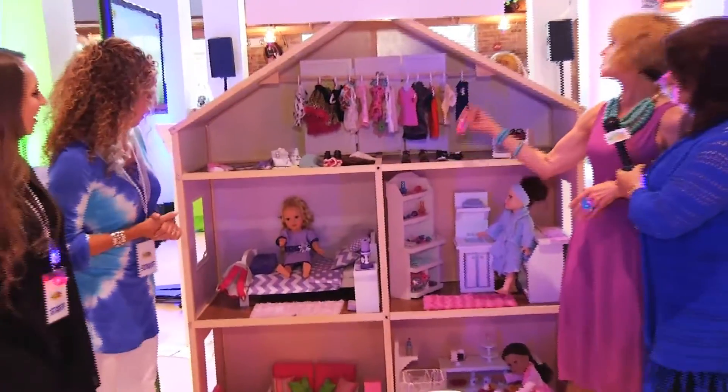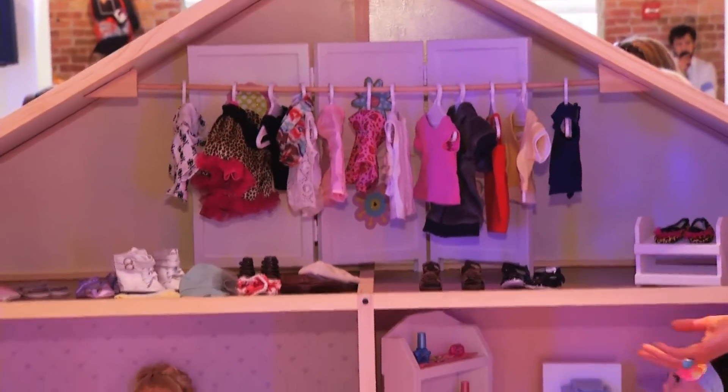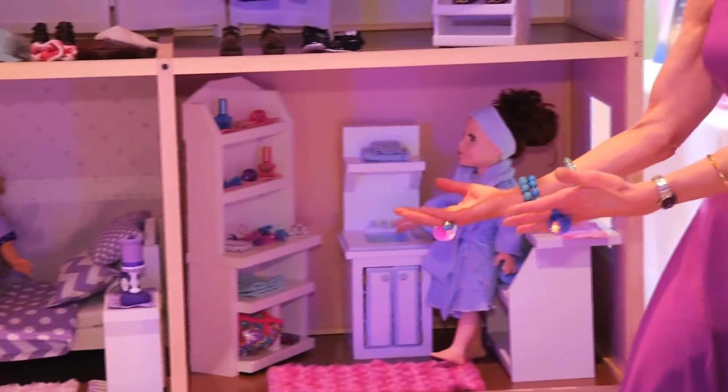My Girl's Dollhouse from Good Toy for 18-inch dolls. Never before has there been anything like it — there are 40 million dolls across America that don't have a home. Now they have a home.